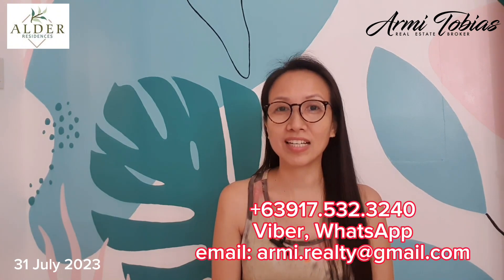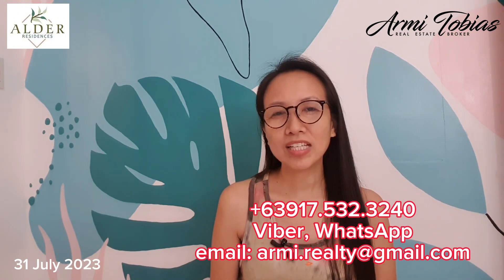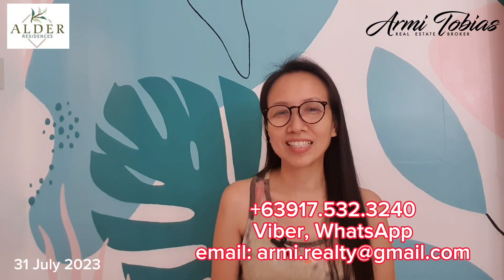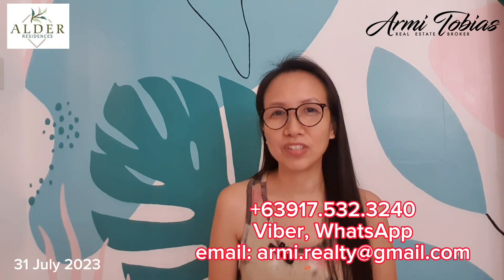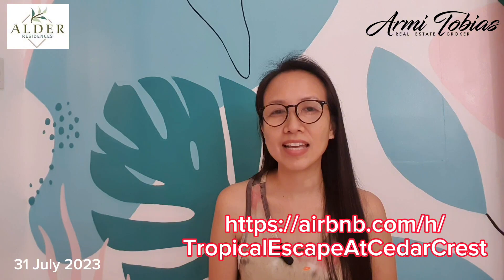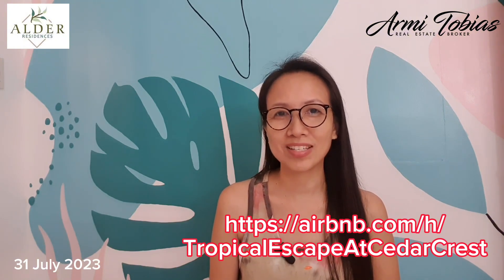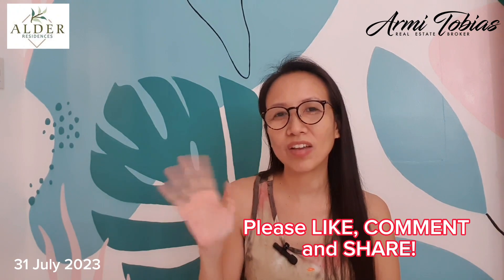Also, if you have an existing unit that is for rental or for sale within Acacia Estates, don't hesitate to contact me, especially if you are selling or listing out. You may contact me via Viber, WhatsApp, or email displayed on your screen. My Airbnb is still available and you can check the rates and availability in the link found on your screen. Keep safe, everyone, and see you in the next video. Bye!